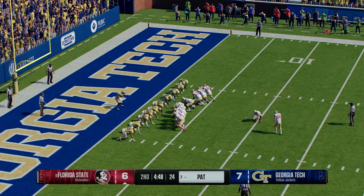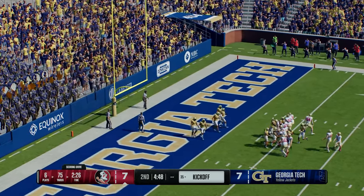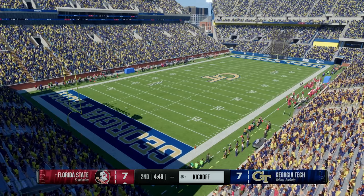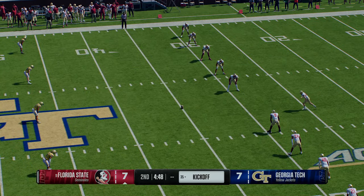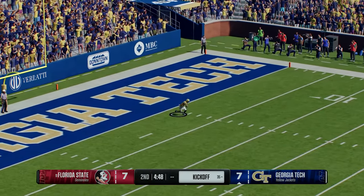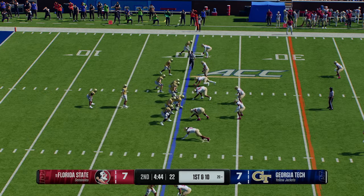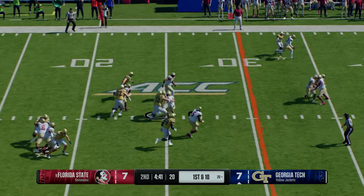They'll see if they can convert the point after — and he knocks it right through. Kickoff team on the field to boot this one away. Return starts from inside the five, stopped at the 20 — tried to make something happen, but that's good coverage there. The Georgia Tech offense is back out there, coming off a three-and-out, looking to produce a positive drive here.